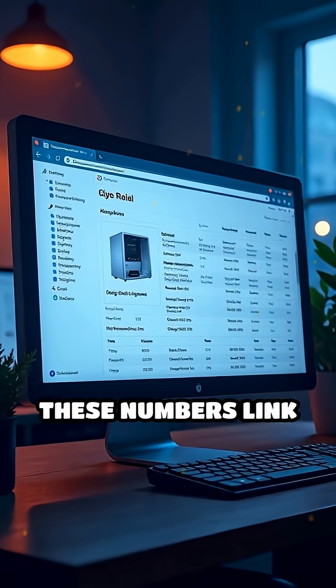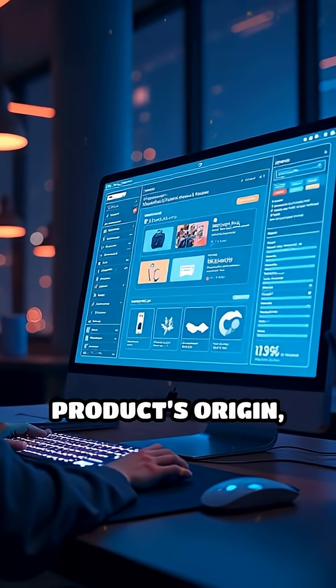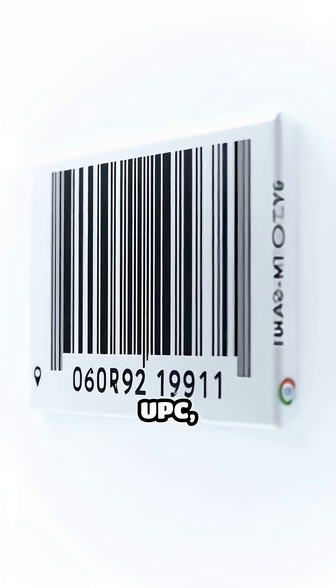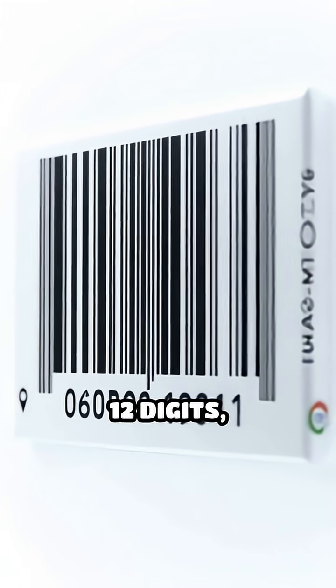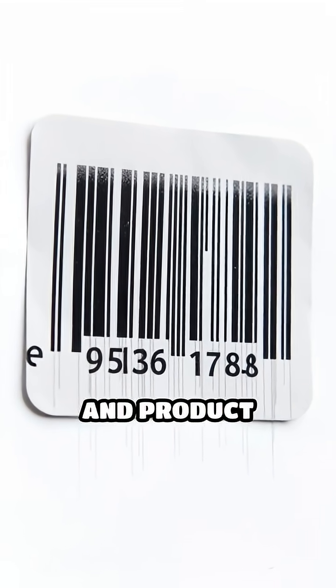These numbers link to a vast database, connecting to details like the product's origin, manufacturer, and price. The most common format, UPC, uses precisely 12 digits, broken into sections for country, company, and product identification.